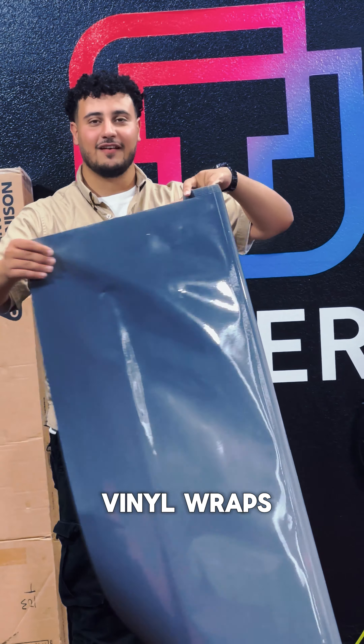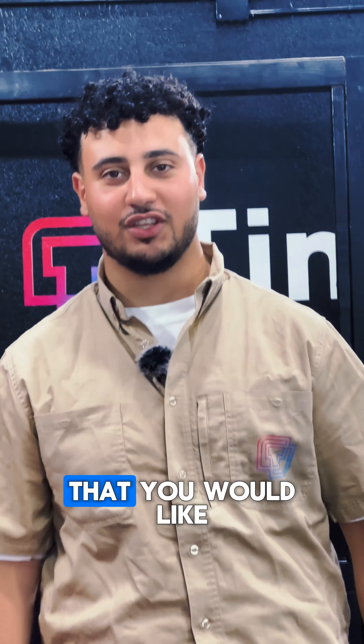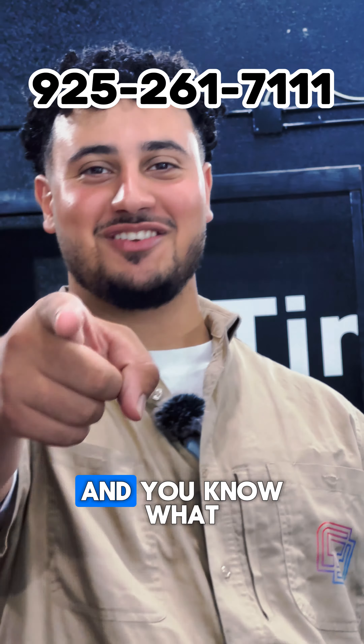The fifth thing is vinyl wraps — completely customize the way your vehicle looks. Any color you want, any decal or graphic that you would like. Give us a call at 925-261-7111. My name's Khaled, and you know who to ask for.